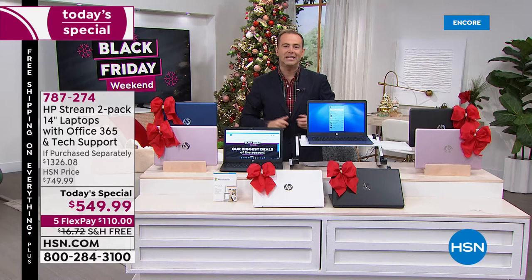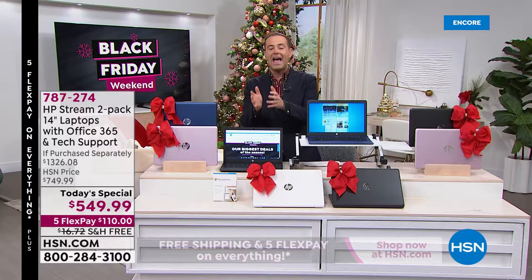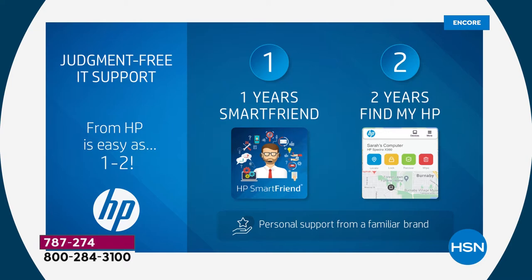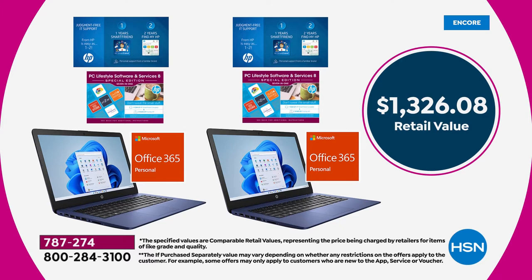We're also going to include some bonuses tonight for our biggest deal of 2021. Each laptop will come with a year of HP Smart Friend, giving you access to an HP technician for any questions — valued at $359. Also included: two years of Find My HP, so if you ever lose your computer, you'll be able to find it. With the bonuses, software, and services, the total retail value is included.